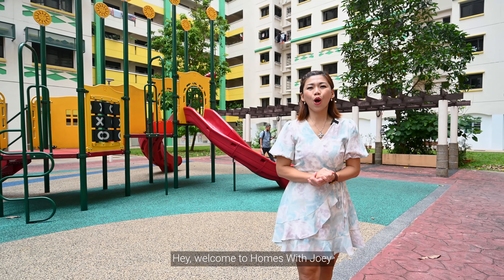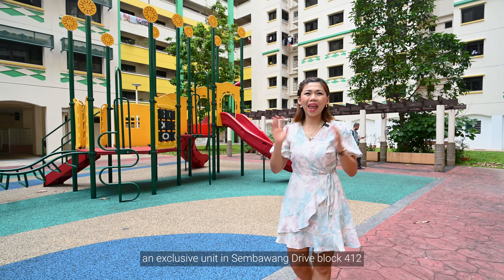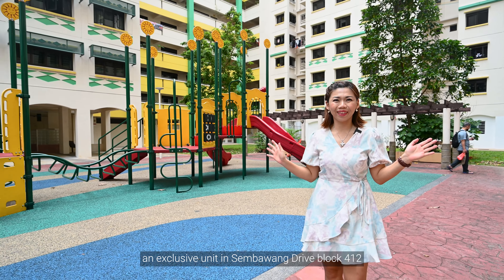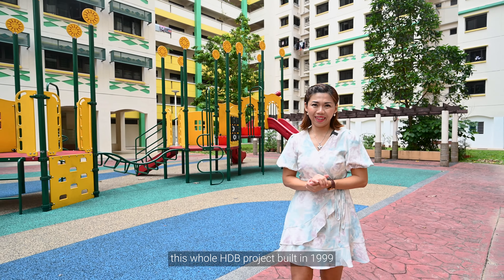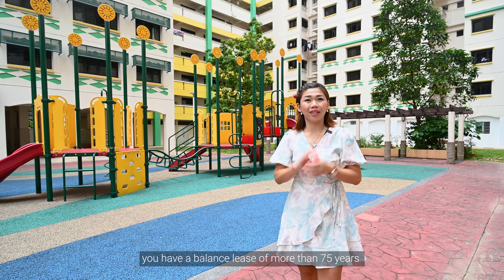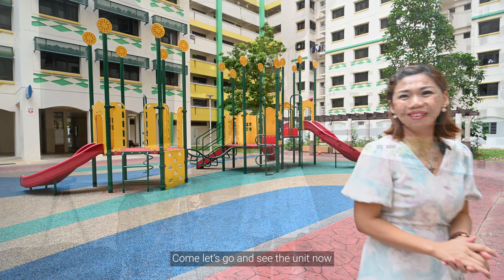Hey, welcome to Home with Joey. Today, I'm excited to show you an exclusive unit in Sembawang Drive, Block 412. This HDB project was built in 1999. You have a good lease balance of more than 75 years. Come, let's go to see the unit now.